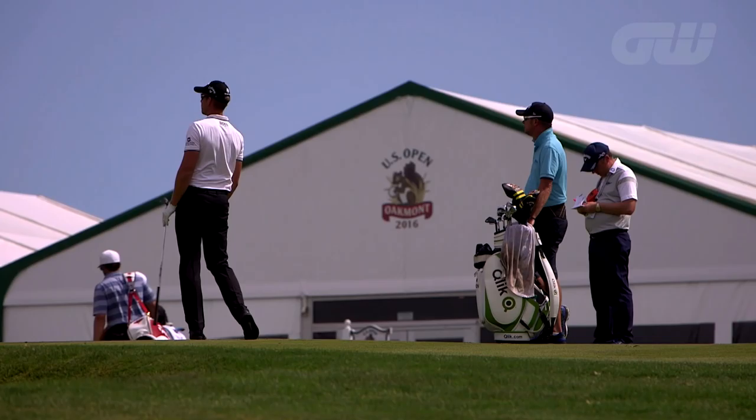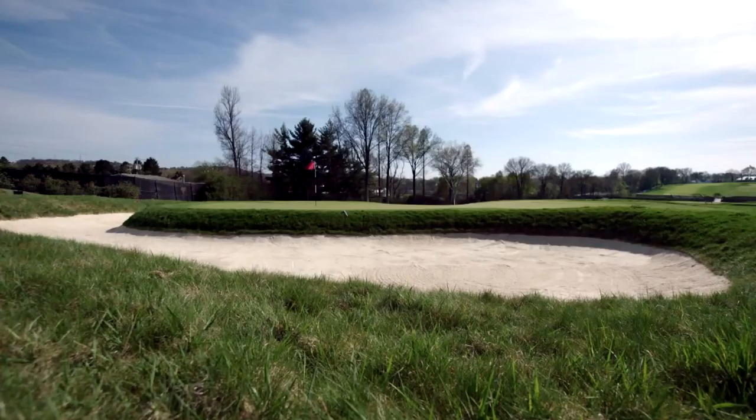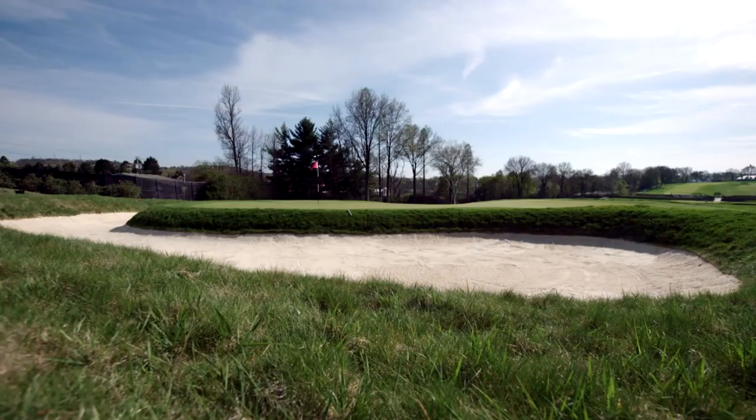These greens are very severe when it comes to the slope. You can't miss on the wrong side — it's going to be tough to putt a lot of the time out here, let alone get it up and down if you miss the green. The rough is nasty. It's going to be a tough test.